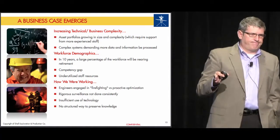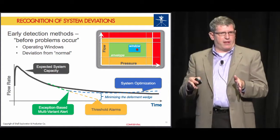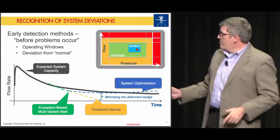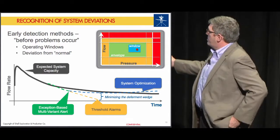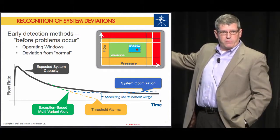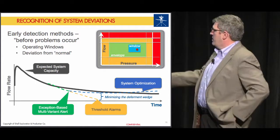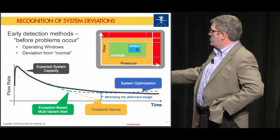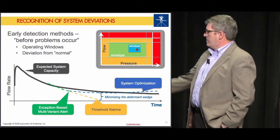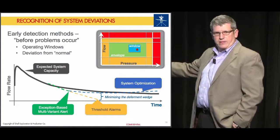Exception-based surveillance is about understanding what the operating envelope is for a well, for a reservoir, for the integrated system as a whole — understanding where we need to be to optimize that window, and when we're beginning to track outside those envelopes and suffer production downtime. The old world: it would take a lot of time before an anomaly or deviation in performance would manifest or someone would pick up on it. How could we position ourselves much earlier to understand when we were beginning to operate outside that sweet spot?